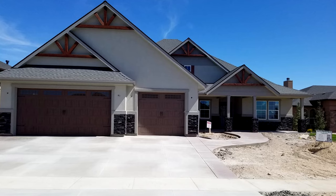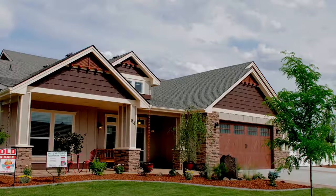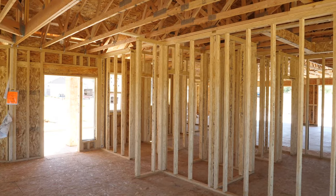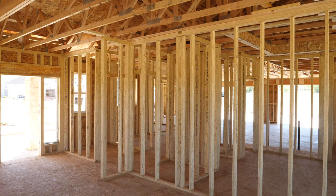Hi, I'm Larry Richardson with Larry Richardson Construction. We build custom homes in the Treasure Valley here in Idaho. I started building in 1989. My customers are looking for somebody they can trust with their investment and build them a quality home.